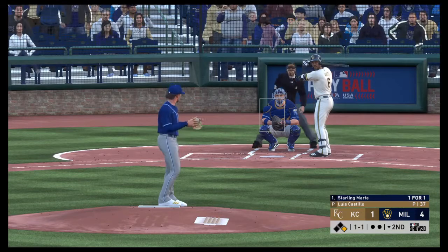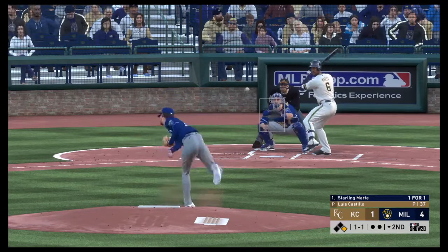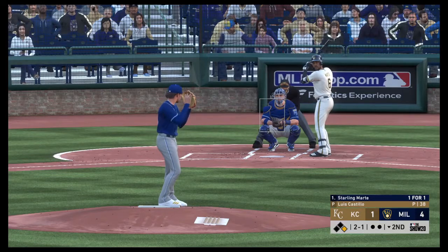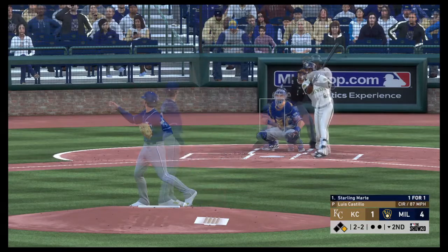The center fielder, number six, Starling Marte at the plate. No offer on that one, two balls and a strike. He might still be thrown off from that first inning — he got knocked around pretty good. And that can be hard to recover from mentally sometimes. And it's fouled away.